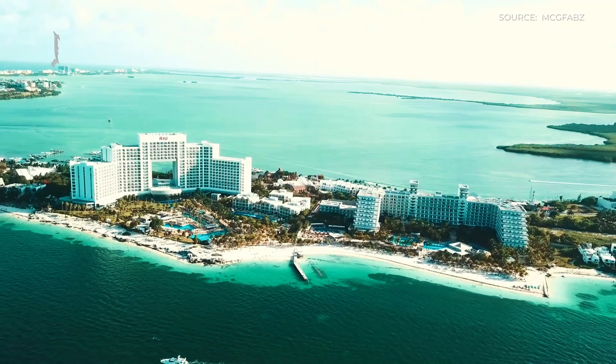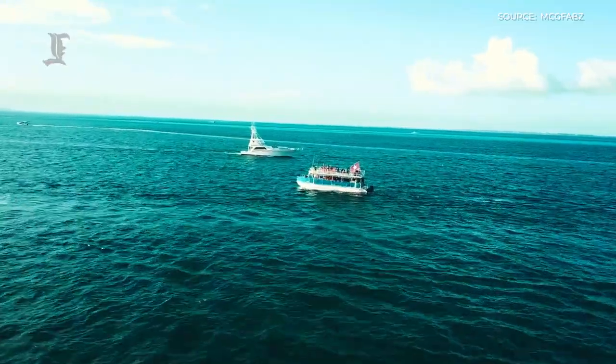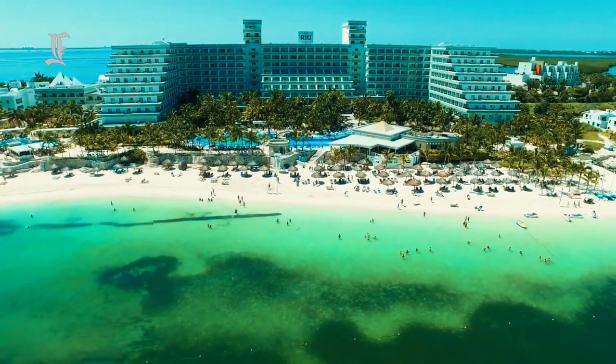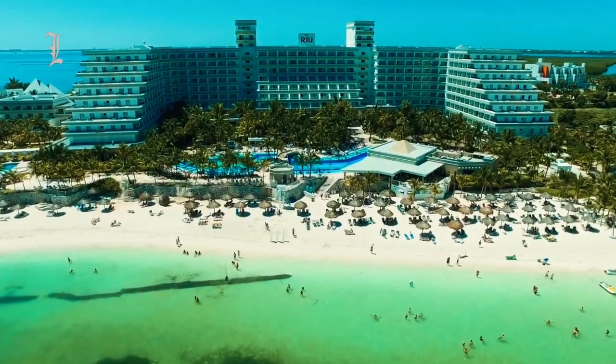Cancun is located on the northeast coast of Quintana Roo on the Yucatan Peninsula. Originally a small fishing town, it was developed by the Mexican government in the 1970s to become the ideal modern vacation spot. Today, the city is known as the party capital of the entire country, drawing over 3 million tourists annually.